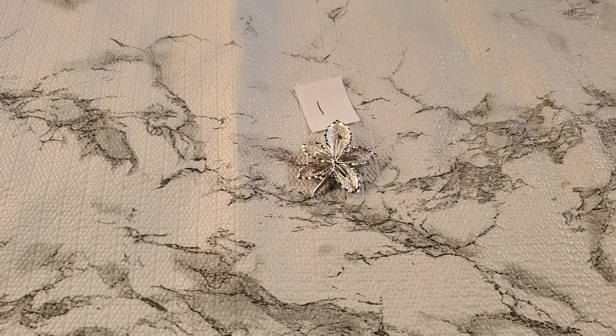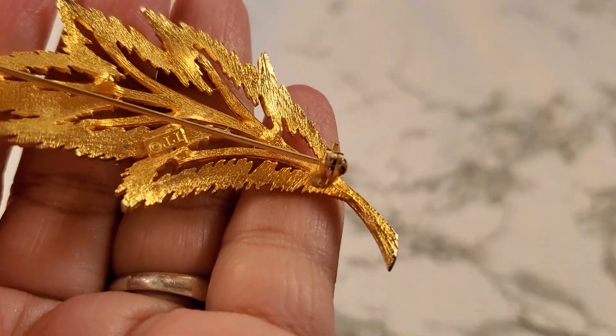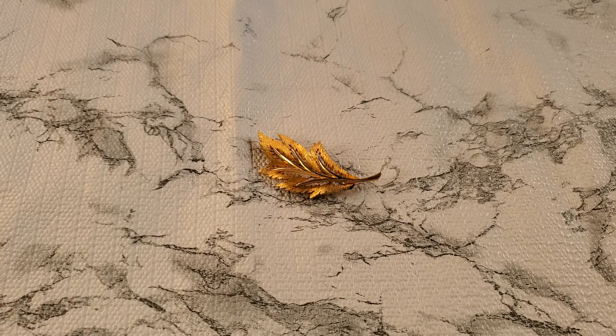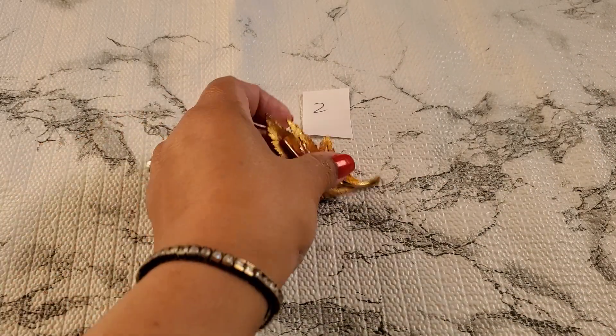And number two. I can't believe I reached 800 subscribers, I'm so happy — I can't thank you guys enough. This is another leaf, great for the fall. This is a JJ, you guys. I'm surprised it didn't sell either. JJ is a really good brand. It's a leaf. That's going to be $3 for number two — $3 for the JJ.